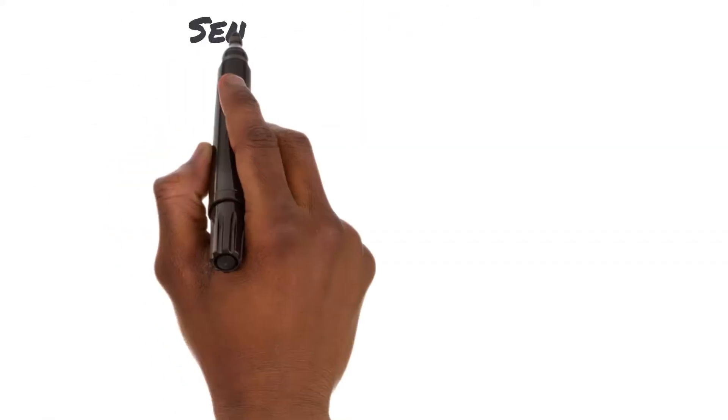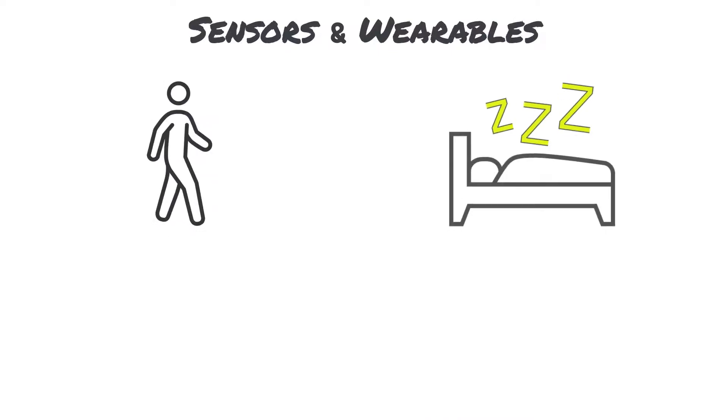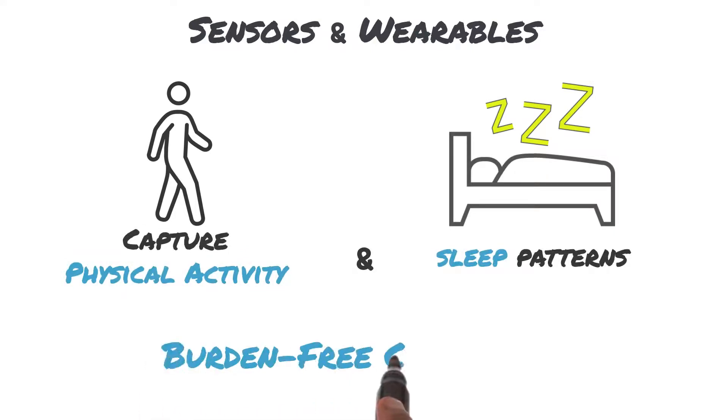Want to obtain deeper treatment insights? Try integrating our ECOA solution with ActiGraph sensors and wearables. You'll be able to remotely monitor each ovarian cancer patient's activity and sleep for greater understanding of treatment effects and recovery.